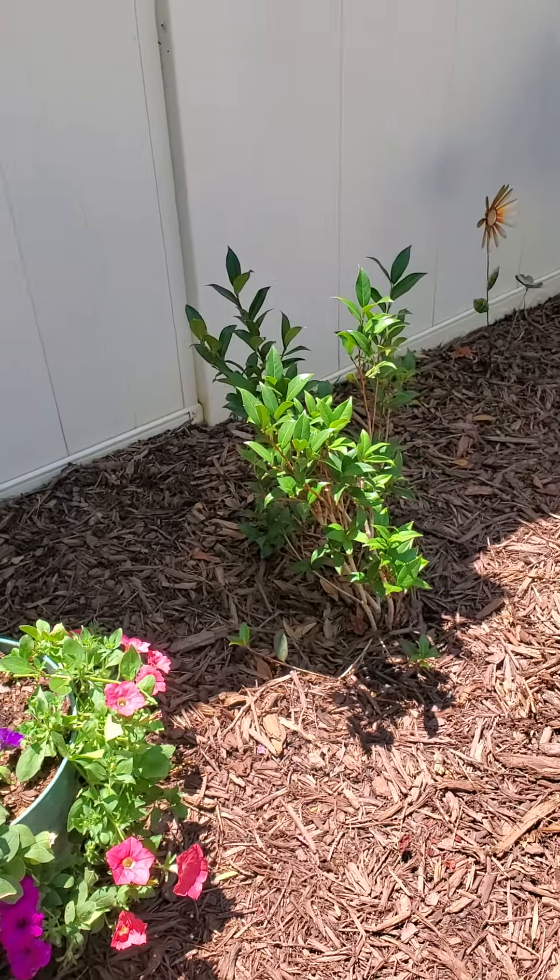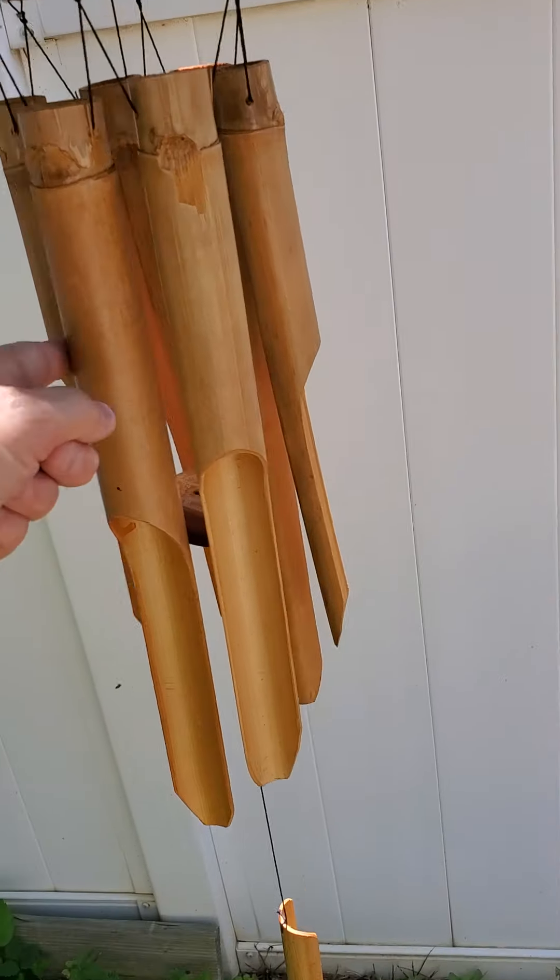Camellia plant. Wind chime that Amy just got.